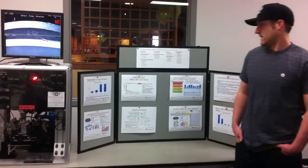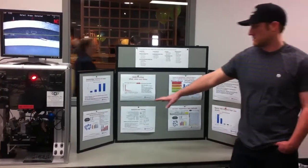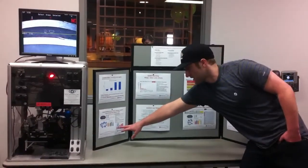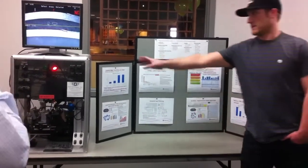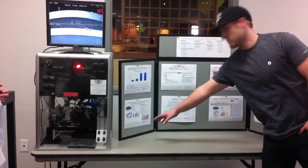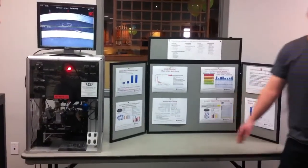In March, we doubled the inspection time and added a second inspector — as you can see here — but we were still getting customer returns. Then in April, we implemented the CHIP detection system, and as you can see, we were still getting returns.